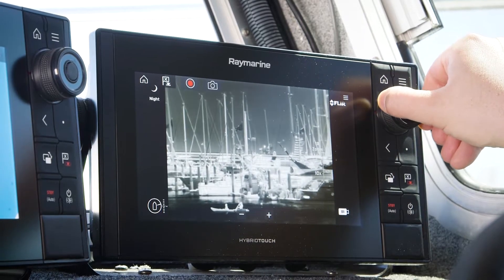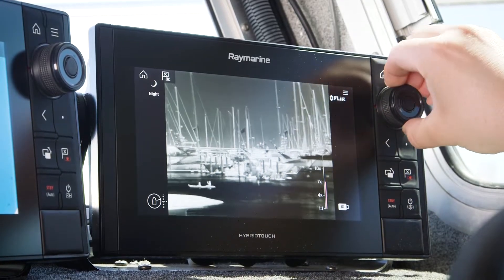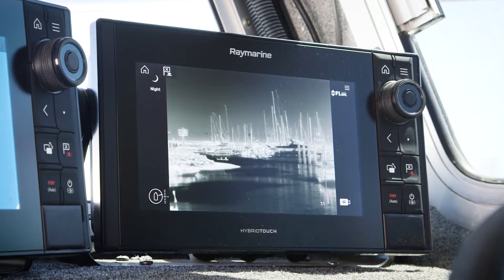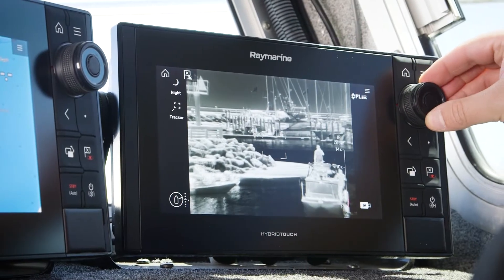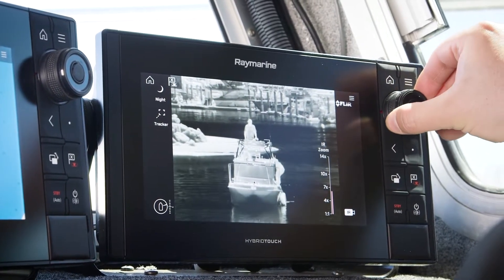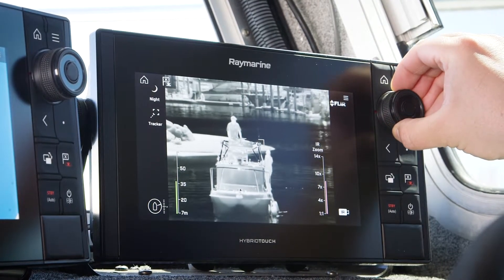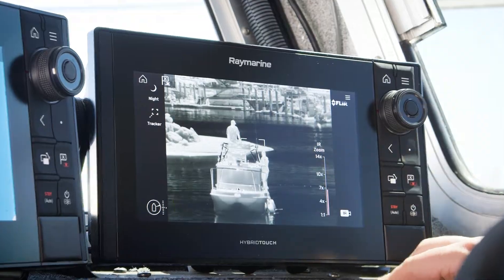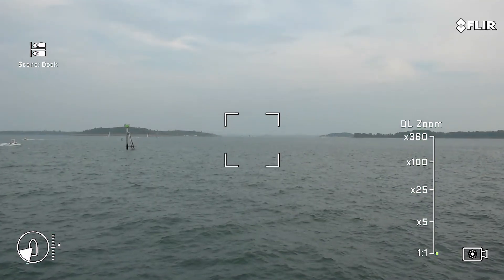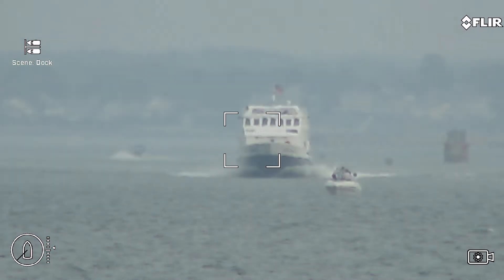Fog, smoke, haze, and offshore layer are nearly invisible to the M500 in this spectral range. The M500's thermal imager features a 14x optical zoom plus an additional 4x digital zoom. See well beyond visible range to identify distant contacts or magnify small objects for easy identification. With a continuous optical zoom, targets remain in clear, crisp focus right up to maximum magnification.